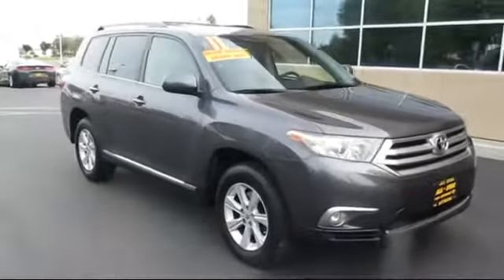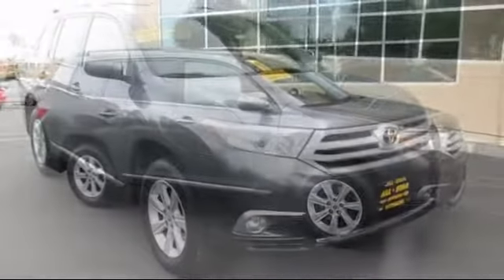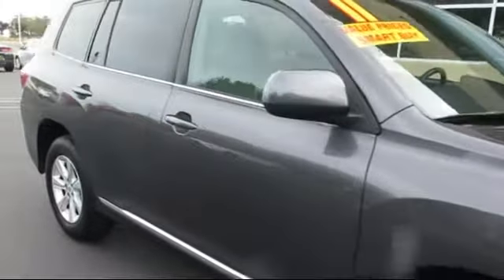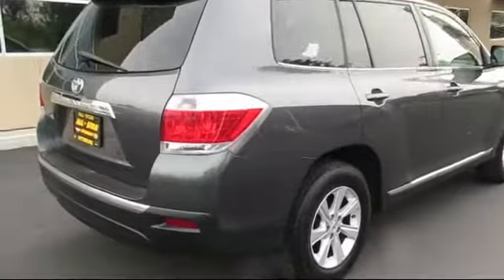It comes equipped with stability control, keyless entry, MP3 player, privacy glass, rear spoiler, air conditioning, traction control, side airbags, cruise control, CD player, and much more.